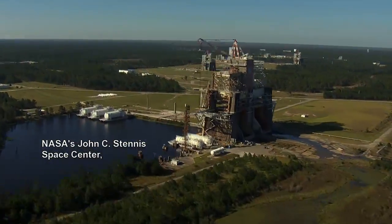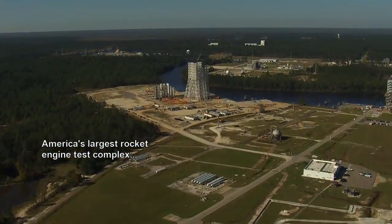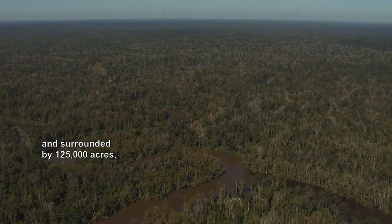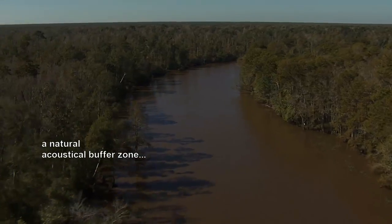NASA's John C. Stennis Space Center, America's largest rocket engine test complex. Located in Hancock County, Mississippi and surrounded by 125,000 acres, a natural acoustical buffer zone.